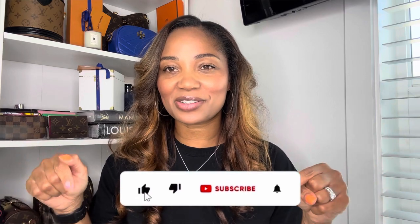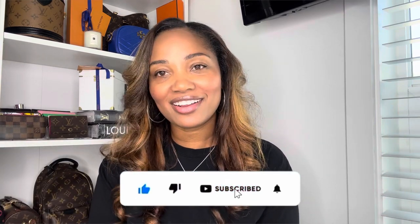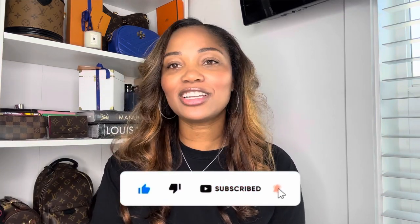I absolutely love handbags. I do a lot of handbag reviews — I just love all things girly. So if those are things that interest you, I would love for you to hit that little subscribe button down below. While you're at it, also hit that bell notification so that you're aware every time I upload a new video.